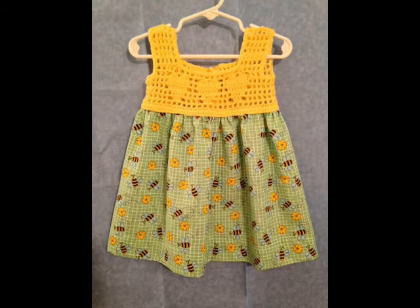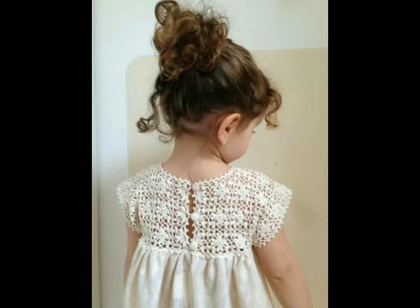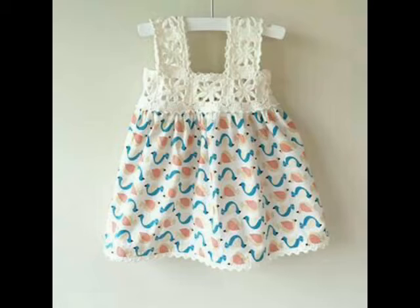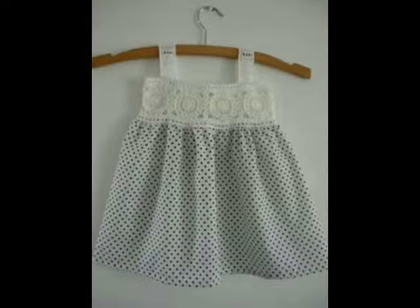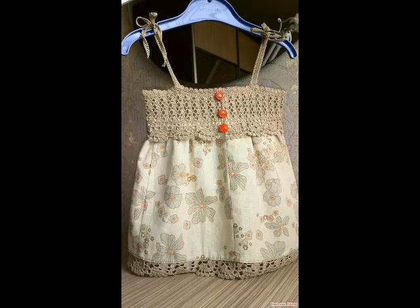Hello friends, welcome back to my YouTube channel. Hope you are all well and enjoying my videos. In this video I am going to be sharing with you some most amazing and beautiful crochet baby dresses ideas, and these are fabric plus crochet work baby dresses.